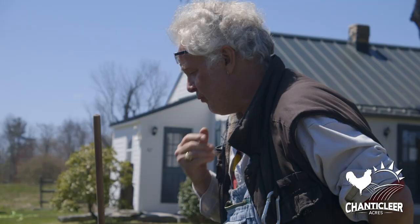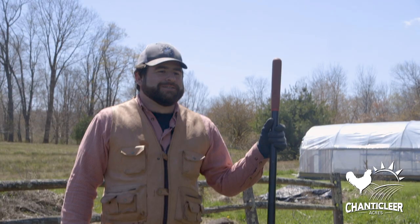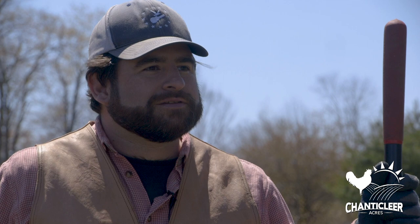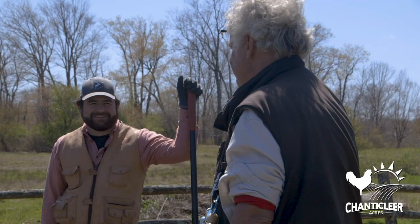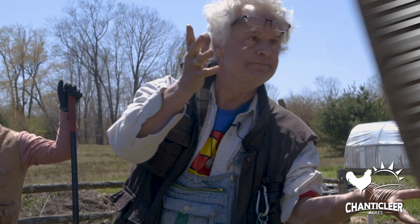Hey Steve, what would you tell kids or anybody who wants to get into farming and growing? Start small. Start in your own backyard, or start in a pot if you don't have a backyard, and just try experimenting. Put some seeds in the soil and learn from your experiments. If you want to find out more about Chanticleer Acres, check us out online. Bye-bye.